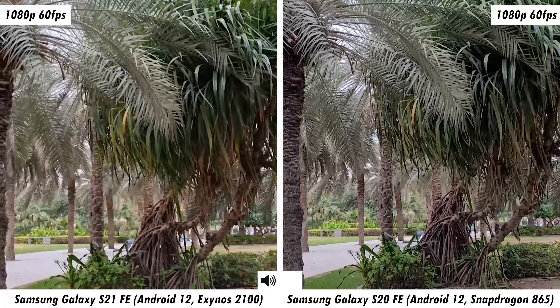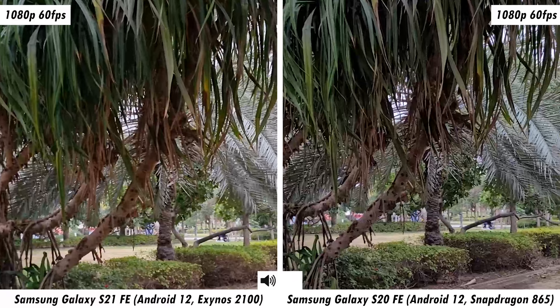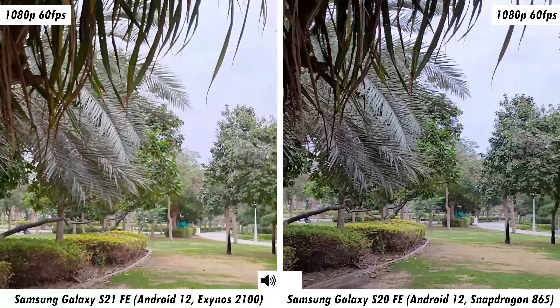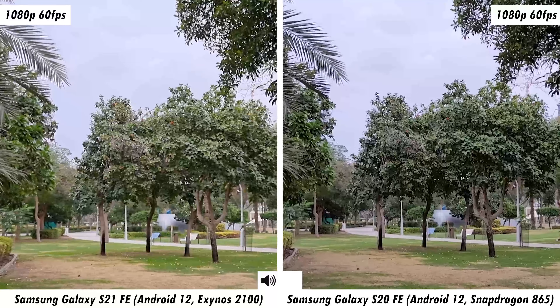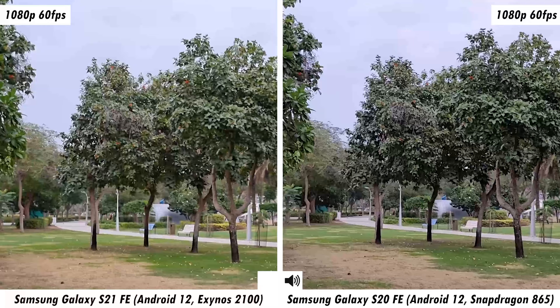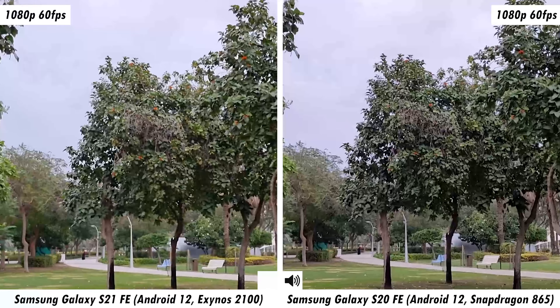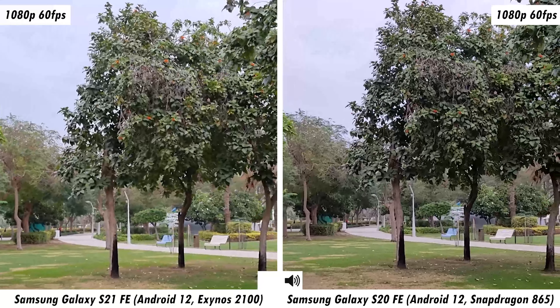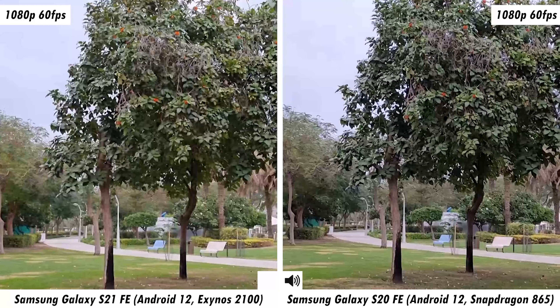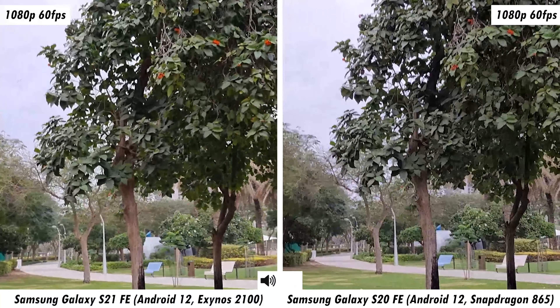With that spec rundown out of the way, we're starting with 1080p 30fps video capture from both smartphones in a nearby park. You'll be able to judge stabilization, audio quality, and dynamic range retention. It's a very cloudy day, but it'll give a good overall insight into how these two cameras perform in different lighting situations. This is using the 1x lens — at 1080p 30fps you can also zoom out to the ultra-wide, so here's ultra-wide angle footage from both smartphones.